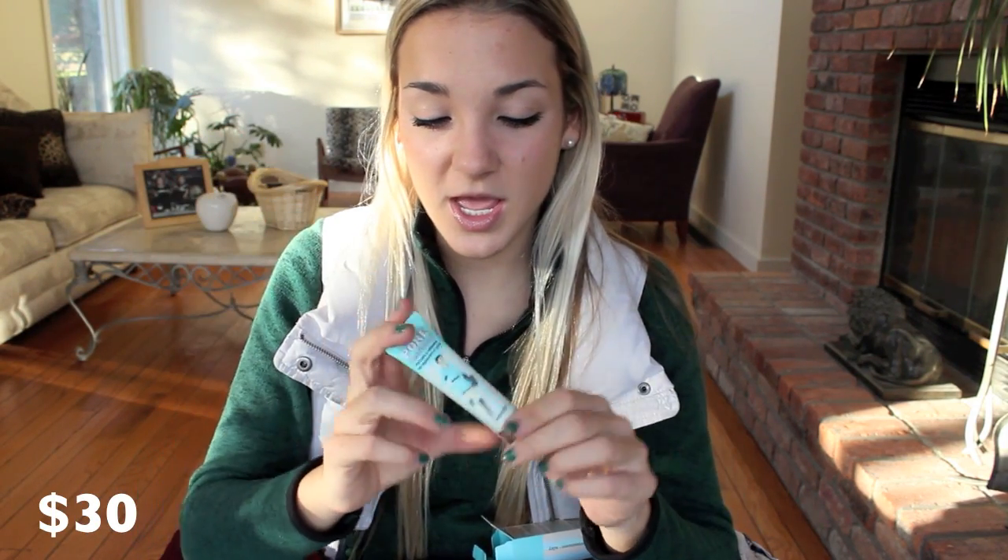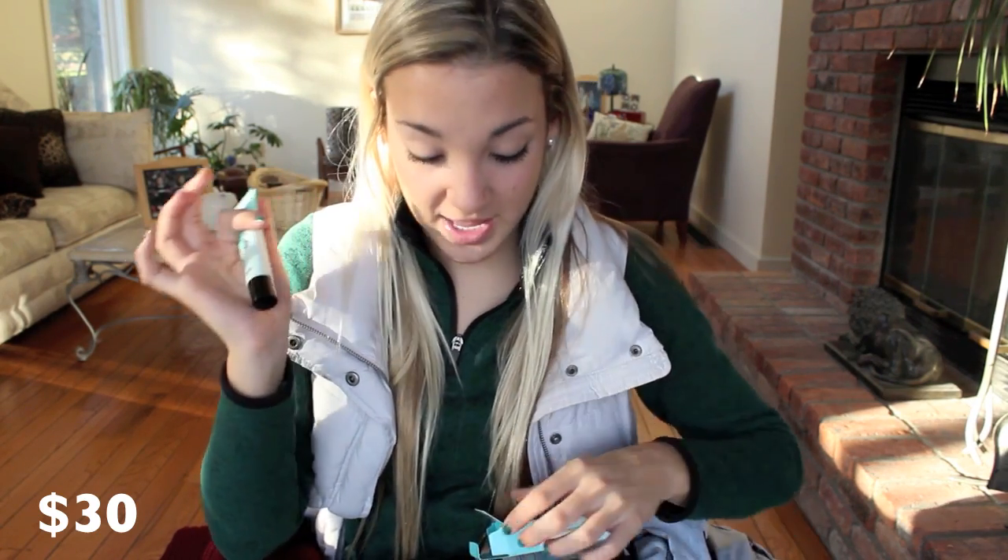Then I got a Benefit They're Real Mascara. I'm excited to try it out — I've used the little one from a birthday gift before. It has like a little pokey ball at the end. Then I got the Benefit Porefessional, which is a face primer that says it quickly minimizes the appearance of pores. That's really good for me because I have like big pores on my cheeks. I tried it yesterday and it keeps my face really matte and no other primer does that. If you have oily skin like me I would definitely recommend it. I'll probably put up a beauty video with it because I just love it that much.